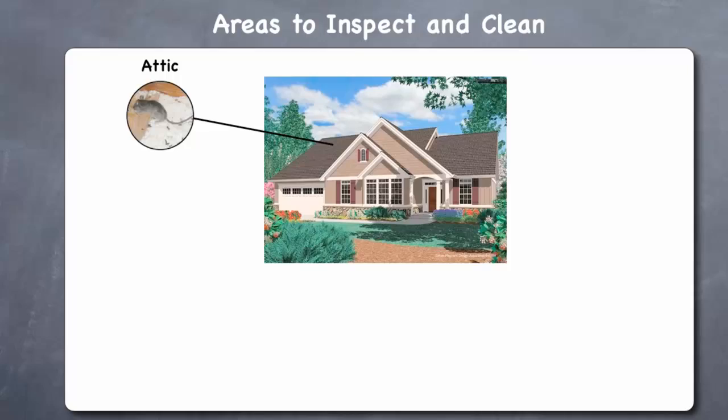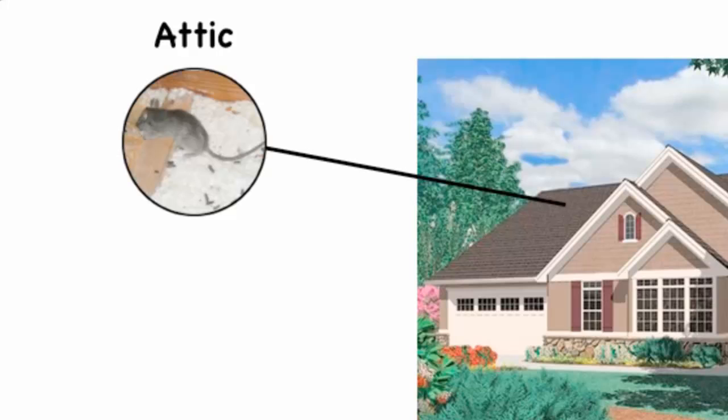Attics. Check your attic for signs of droppings from animals such as mice, rats, or bats, and look for nests of squirrels or chipmunks. Make sure that any ventilation ports or openings in your attic are correctly screened off to keep out pests.